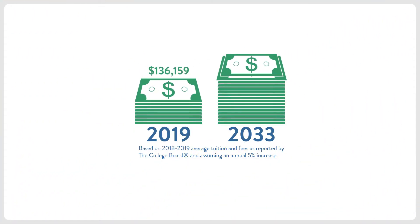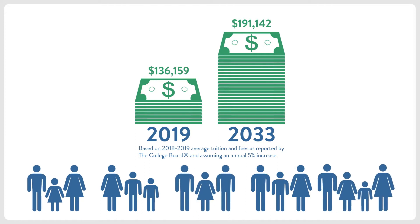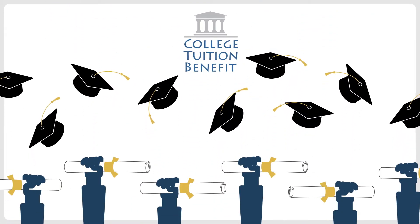Did you know that the rising cost of a college education is one of the most pressing concerns reported by families? Now, Highmark Blue Cross Blue Shield Delaware is offering the College Tuition Benefit, CTB, an innovative service to help make college dreams come true.